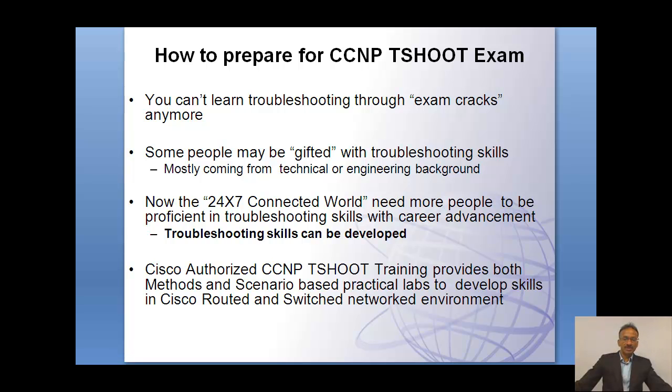On T-Shield, some people believe that troubleshooting is a gifted skill. In my observations, a lot of people that came from a technical or engineering background have done quite well in troubleshooting. But I have learned over the years that troubleshooting skills can be taught and each individual can develop them. Today, for career advancement, this has become a differentiator — a value to many businesses that have a complex network. So a differentiator is not only passing the exam, but also acquiring the skills.